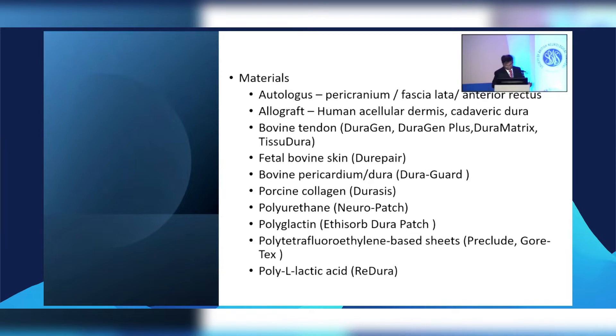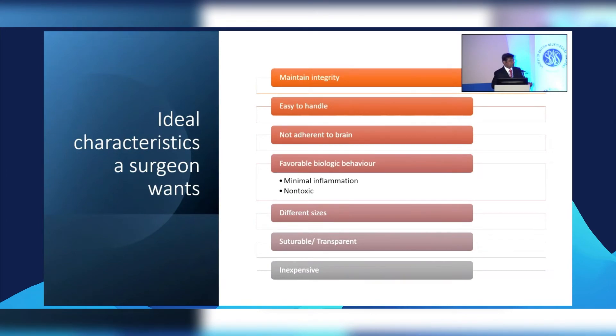We are going to be talking about ReDura, which is polylevolactic acid. What is the holy grail — what do we want as surgeons for our dural substitutes? It has to maintain its integrity, not disintegrate too fast. It's got to be easy to handle, shouldn't stick to the brain, and must have favorable biological behavior — minimal inflammation, non-toxic. It should be available in different sizes, preferably suturable, strong enough, and ideally transparent so we can see underneath if a clot is developing. And if it's inexpensive, all the better.